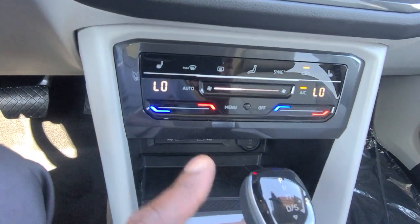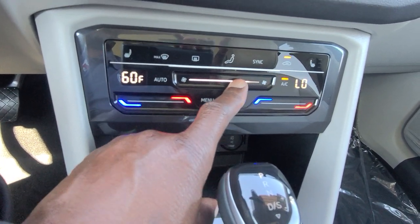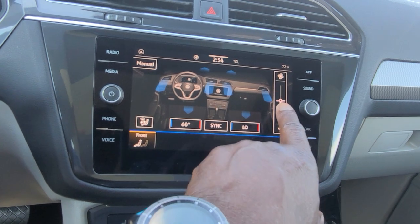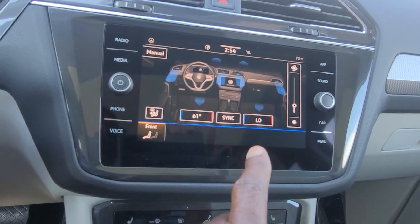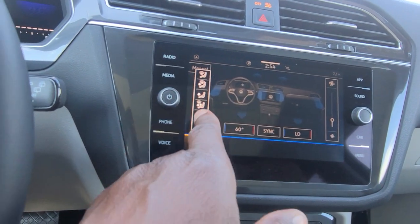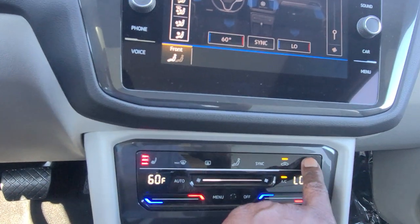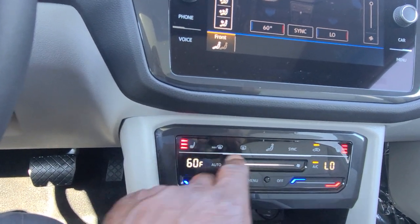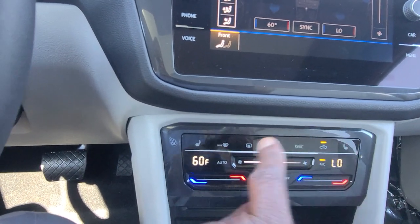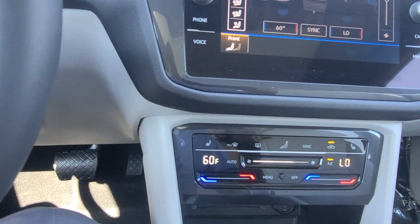Climate control is all capacitive touch — touch the blue side to go cooler, the red side to go warmer, and slide across to adjust fan speed. You can also hit the menu button to bring it up on the screen and do the same things there. You do have heated seats on both sides — starts on high, then medium, then low, then off. The capacitive touch is really intuitive; it barely takes a tap and it's working. Max defrost here and rear defrost right here.